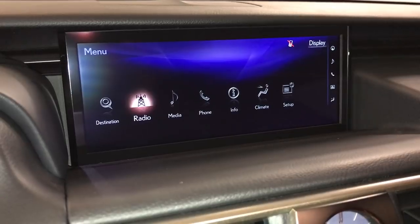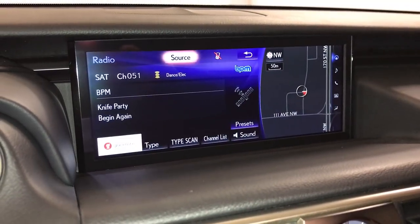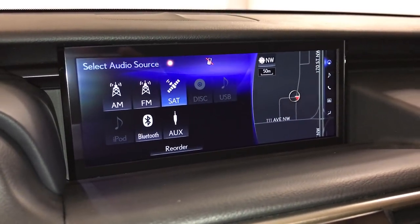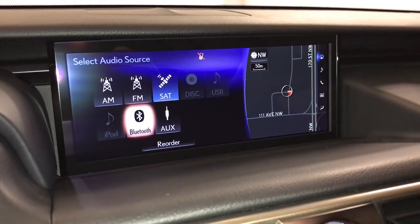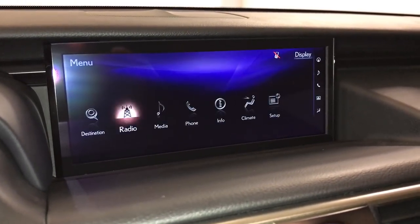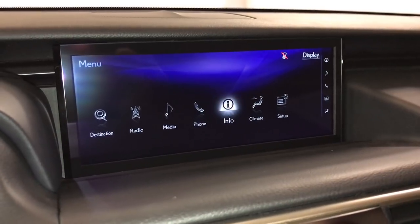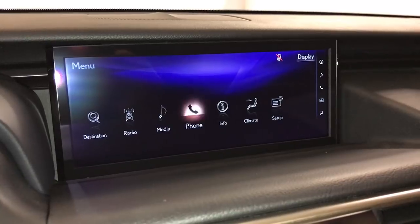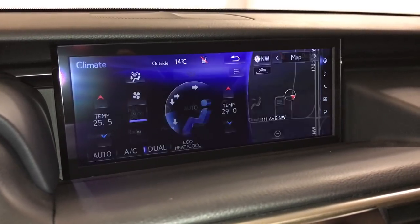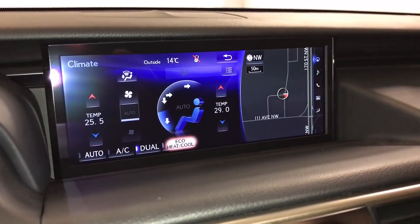15-speaker Mark Levinson surround sound audio system. AM, FM, HD radio, satellite, CD, DVD, USB auxiliary, and Bluetooth. Check out trip information. Climate can be controlled from here or down below — eco, heat, and cool.